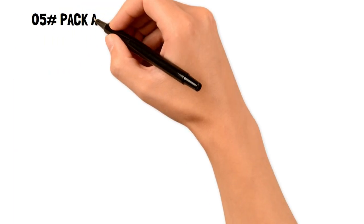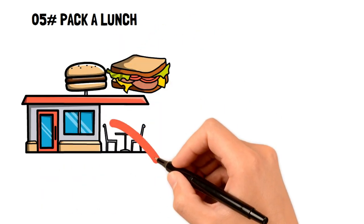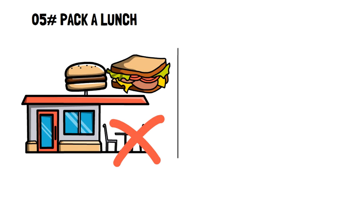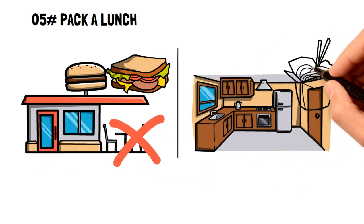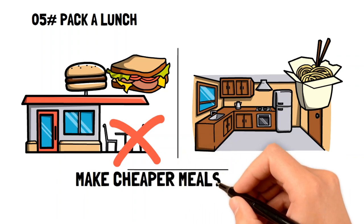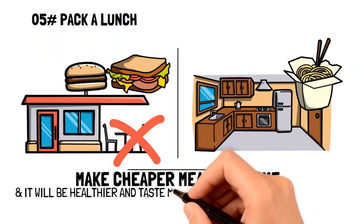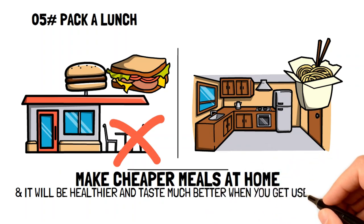Number five: pack a lunch. Lunch doesn't have to be a sandwich at Subway. Sure, they may be relatively cheap, but if you're finding that you're only eating out because it's convenient, then maybe you should try making lunches at home. Firstly, it'll be much cheaper. Secondly, it'll be much healthier. And thirdly, with a little time and practice, it'll taste much better than anything you could get from takeout.